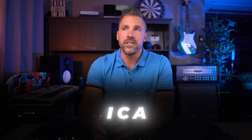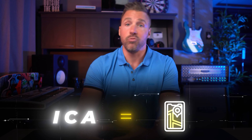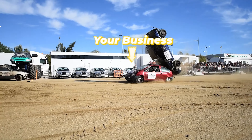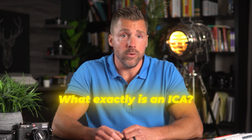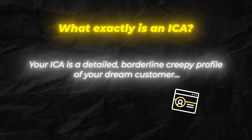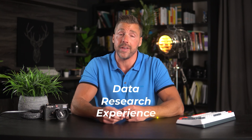That's where your ideal customer avatar, or ICA, comes into play. Think of your ICA as the marketing equivalent of a GPS — without it, you're driving blind and could be headed for a very nasty crash. Your ICA is a detailed, borderline creepy profile of your dream customer. It's not just a vague idea of who might be interested in your business; rather, it's a fully fleshed-out persona based on as much data, research, and experience as you can get.